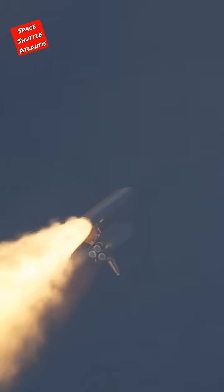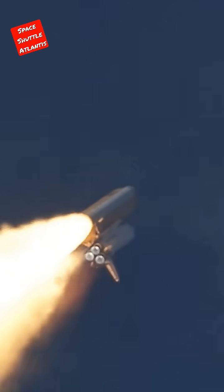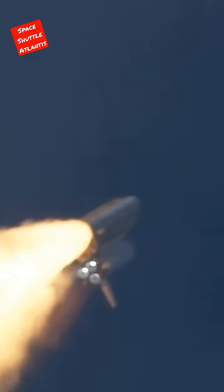The three liquid fuel main engines now throttling back to 72% of rated performance, going into the bucket, reducing the stress on the shuttle.